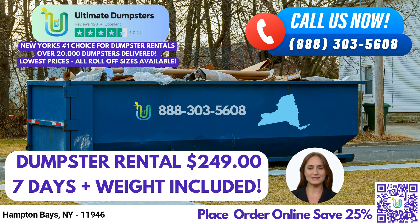Our reputation speaks for itself, with a 4.5-star rating from satisfied customers. We understand that every job is unique, which is why we offer roll-off dumpsters in all sizes. Our sizes include 10-yard, 12-yard, 15-yard, 20-yard, 30-yard, and 40-yard, so no matter what size your project is, we have you covered.